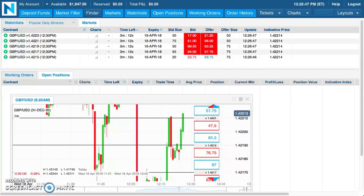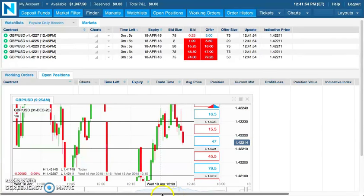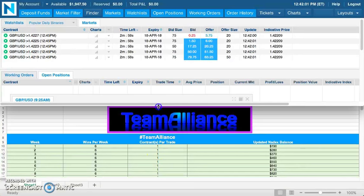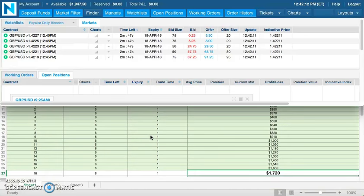I need to actually open up the spreadsheet also. Let me do that. All right, got my focus. So let's take a look at the spreadsheet. Today being day number 106, day 106 of the challenge. Pull down here so we can see what week we're in.